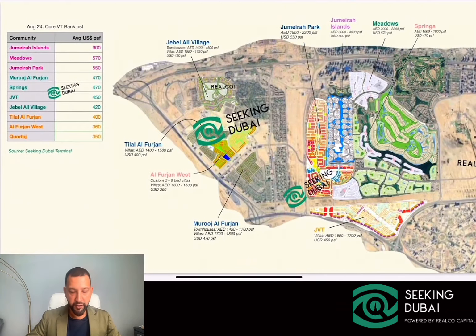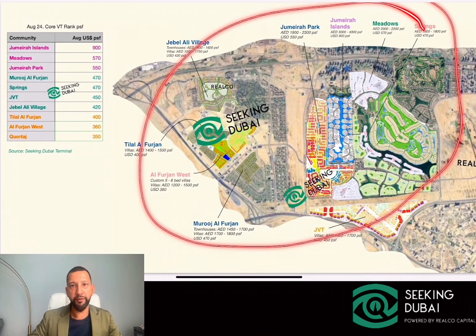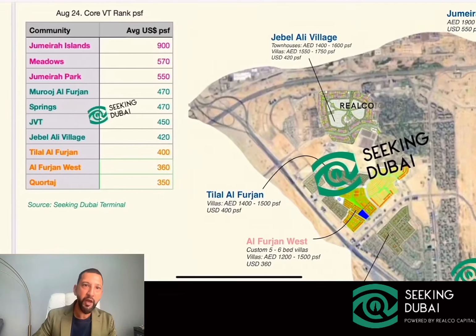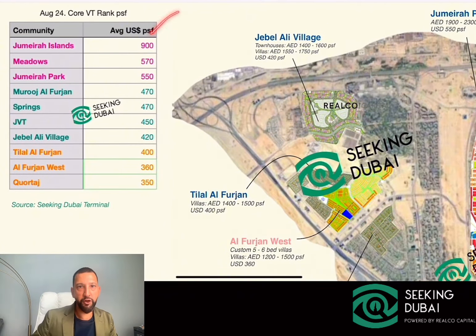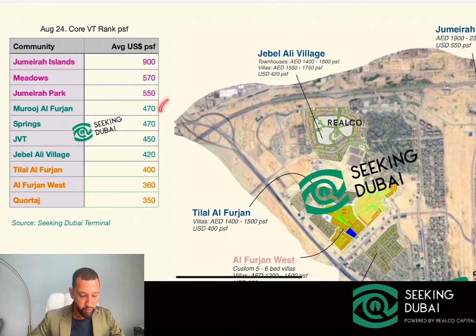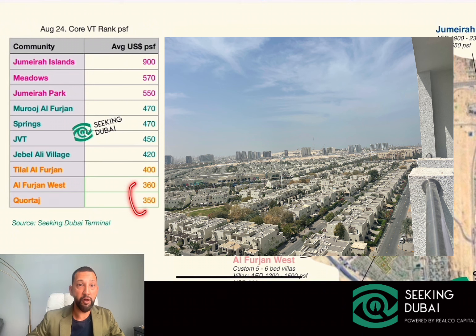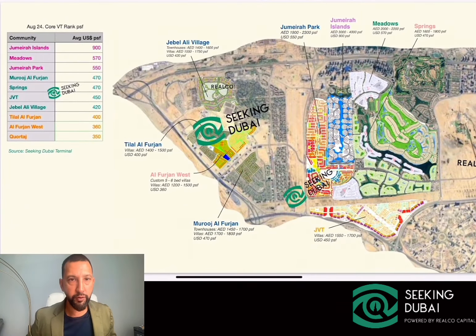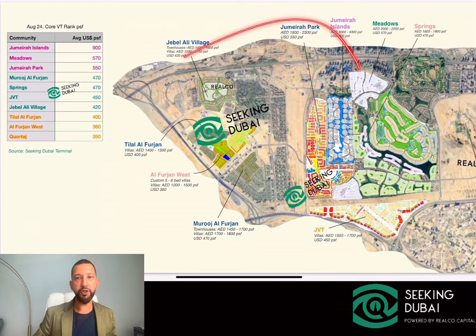We'll come back to talk about prices in the Al-Farjan district, but we can compare all these communities together. The easiest way to break it down is price per square foot. Looking at this chart, this is a ranking of these communities based on their average US dollar per square foot — just trying to boil the market down into one number and rank them. Jumeirah Islands is the most expensive per square foot. You can see the perspective here with Meadows, Jumeirah Park, and where the new Nakheel communities are ranking right now — this is Courtaj, and Courtaj still has quite a bit of value. Al-Farjan West private construction is around $350–$360 per square foot on average.